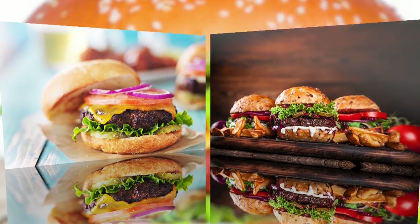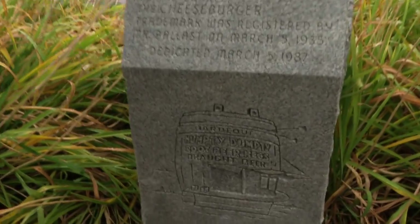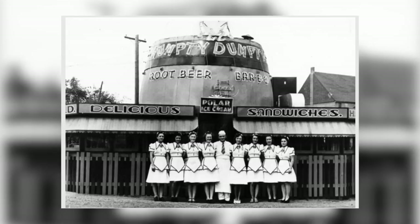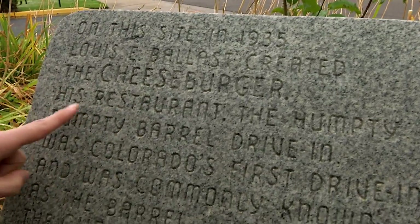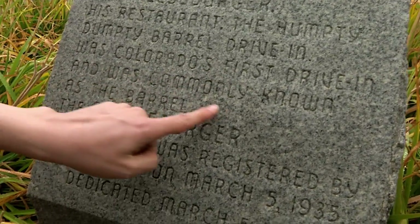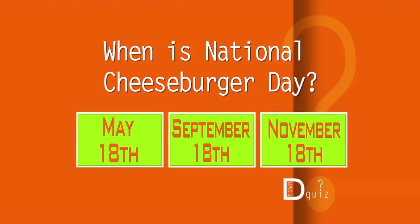Did we mention Denver is the home of the cheeseburger? Yes, we did. There are others who claim to have invented the cheeseburger before we did, but here it is — the monument to the old Humpty Dumpty Barrel Drive-In in North Denver and the trademark for the cheeseburger. Way back in 1935, Louis Ballast from the very cool barrel restaurant got the trademark. His restaurant, the Humpty Dumpty Barrel Drive-In, was Colorado's first drive-in. When is National Cheeseburger Day? The answer — mark your calendars — it's September 18th.